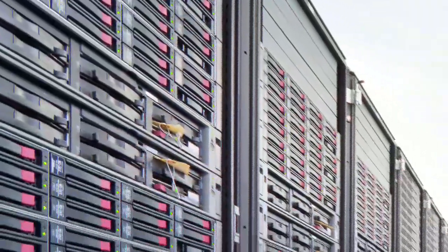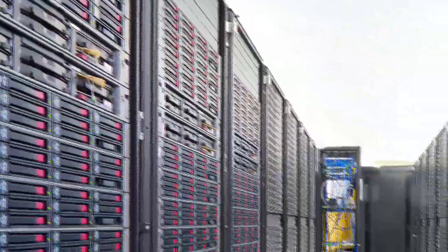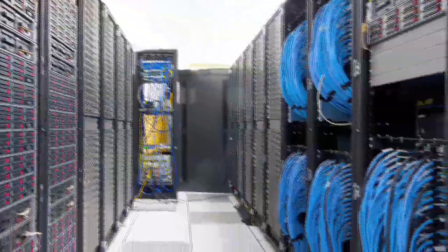iDigital means no worries. We host and maintain the system so you have none of those headaches. The physical system is located in a secure data center used by the nation's most prestigious hospitals and businesses. And as an iDigital customer, you also have access to our in-house team of technicians.